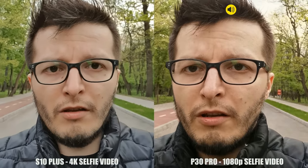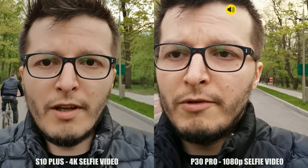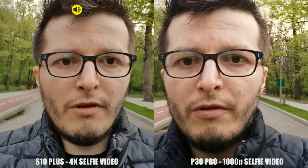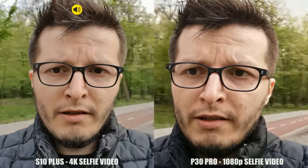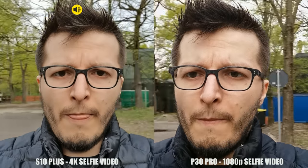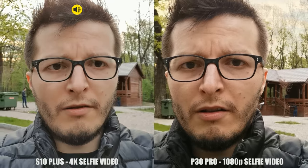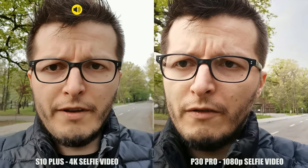Right now we are filming with the front-facing video. We have 4K at 30 frames per second on the Samsung Galaxy S10 on my left, and 1080p at 30 frames per second on the Huawei P30 Pro on my right. It's a beautiful day outside. As you can see, both phones are very stable on the front-facing video. I cannot judge the colors or the HDR right now — I have to see the videos on my computer screen to make the final judgment.